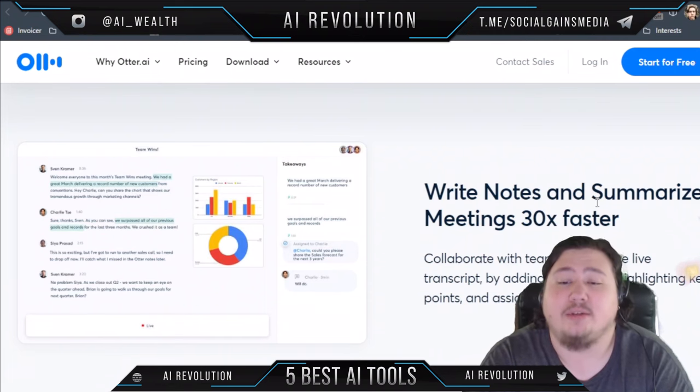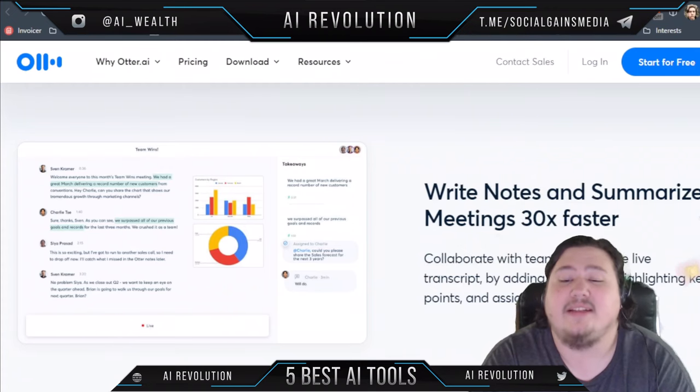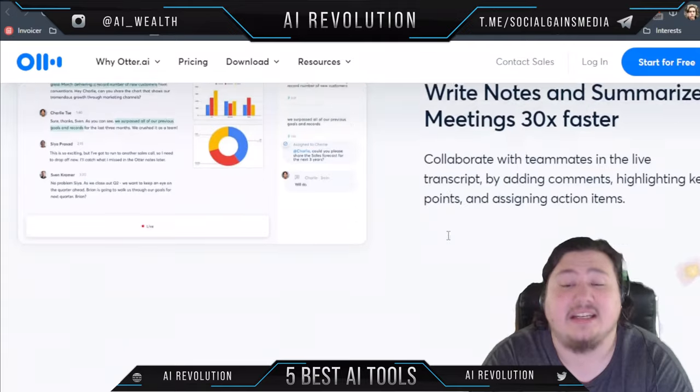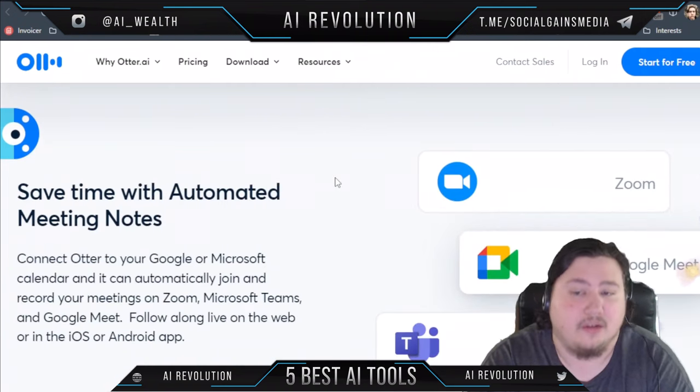It helps you write notes and summarize meetings 30 times faster. You can collaborate with teammates in the live transcript by adding comments, highlighting key points, and assigning action items. It's been used by Dropbox, Zoom, IBM, and a lot of other very large companies.